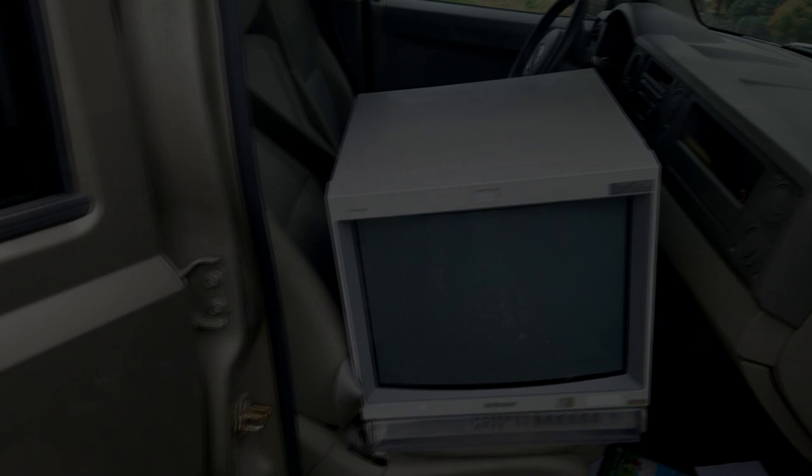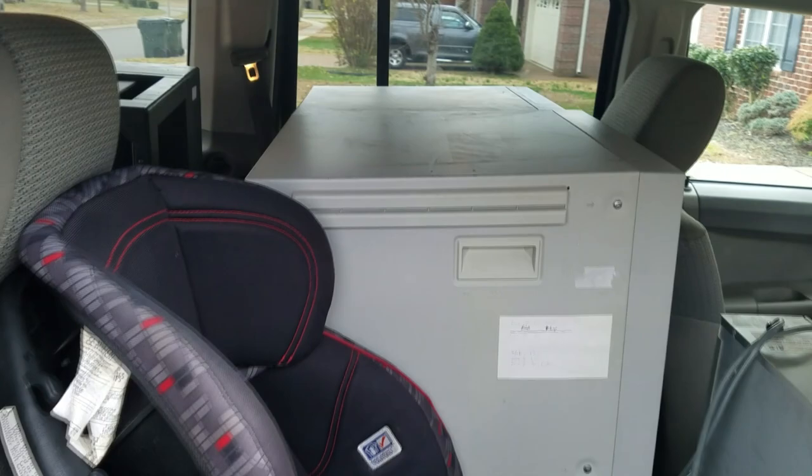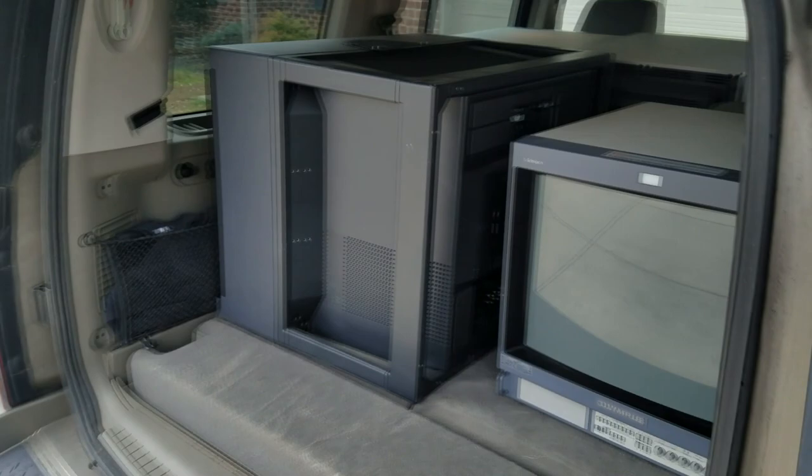Holy moly, this is a great haul today. Wow. Hey everyone, welcome to Retro Tech.